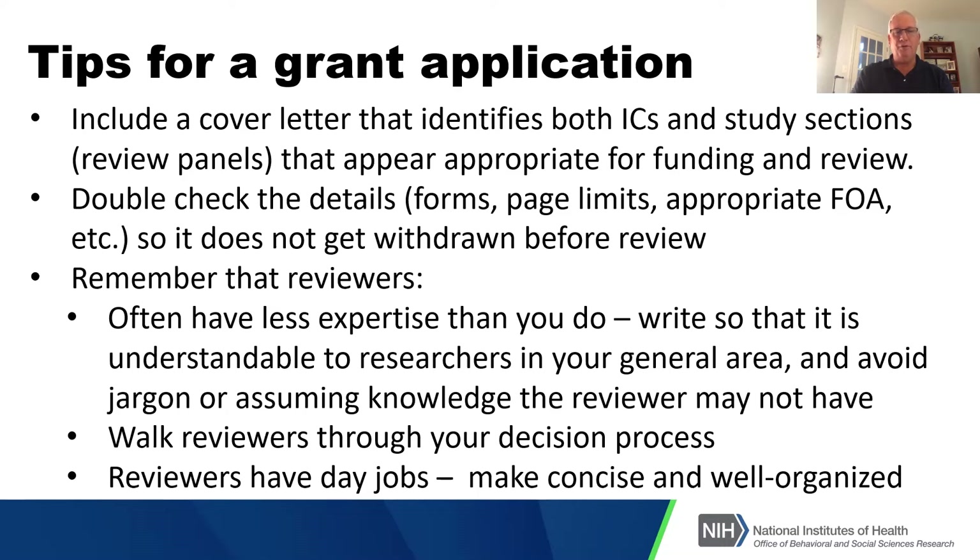Probably most important: remember that reviewers have day jobs — they are you — and they do this as a side activity without much compensation. So make your grant application as concise and well organized as you can. I've reviewed applications sitting on my couch at night with a glass of wine, and it's a lot easier if the application is well organized and I can quickly go back to find a specific section.